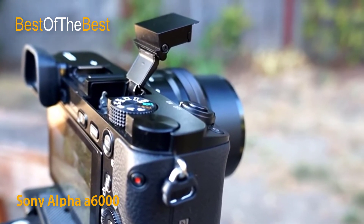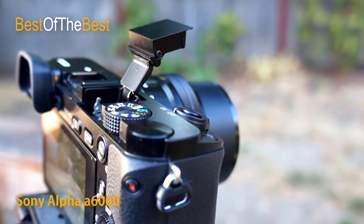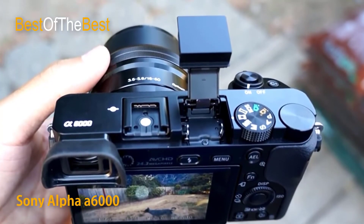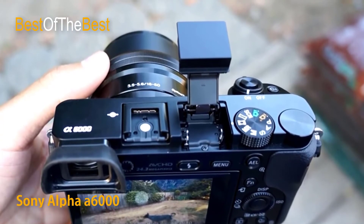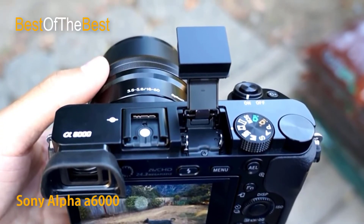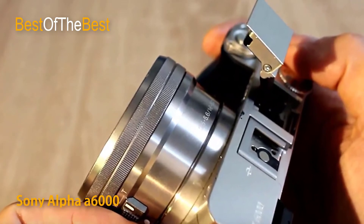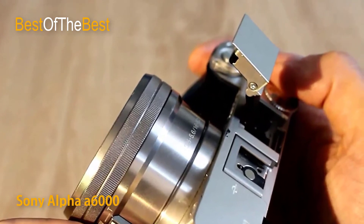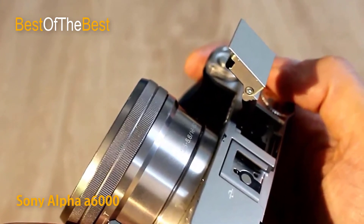For serious videographers, uncompressed clean HDMI output to external recording devices is supported. There's never been anything quite like the TrueFinder OLED electronic viewfinder. The OLED EVF features a new optical system with four double-aspherical lenses that deliver 100% frame coverage and a wide viewing angle of approximately 33 degrees for clear visibility from corner to corner.